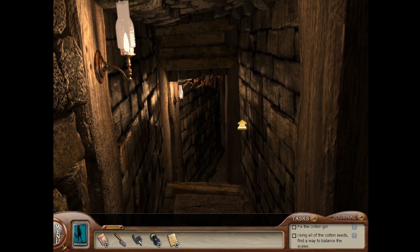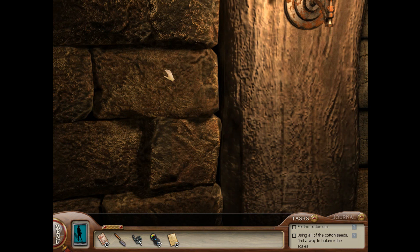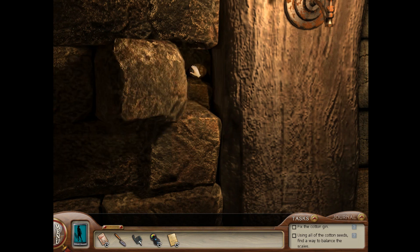You get the first Easter egg here in the tunnel that leads to the cellar. What you do is click on the EMF reader, and notice that the arrow is pointing all the way towards red. Then you click on this brick, because behind it is the Easter egg.